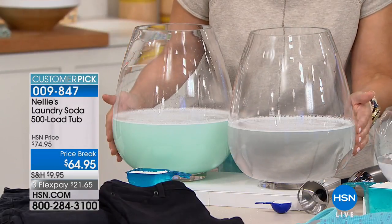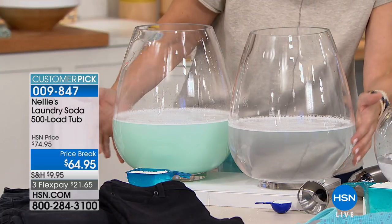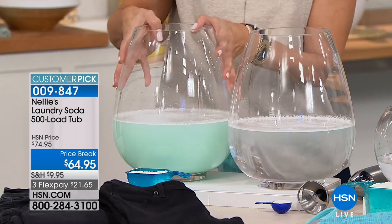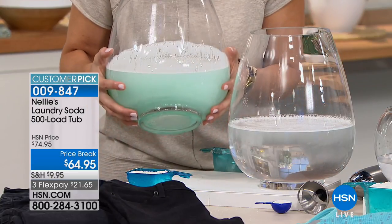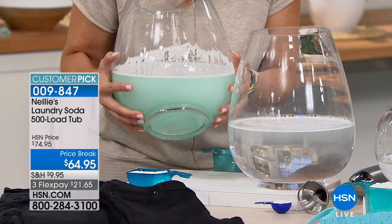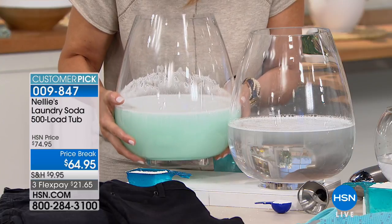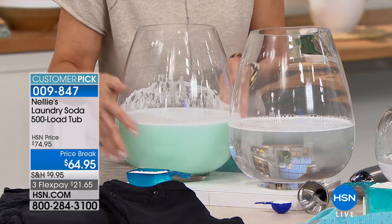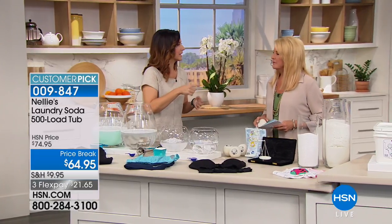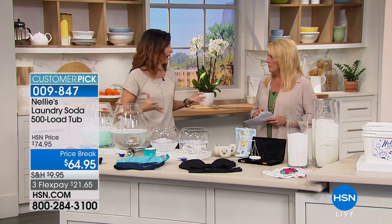And look — in just the two minutes we were gone, the Nellie's water is already clearing up. This one is still as cloudy as when we started. And if I lift it up, you can see there's just like this sludge at the bottom. That is the goopy residue you always see when you open your detergent drawer. You don't want to clean it, but you have to. And if you find it on your clothing, you have to put it through the rinse cycle again — which is more energy, more wasted water, and most importantly, it wastes your time.